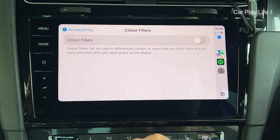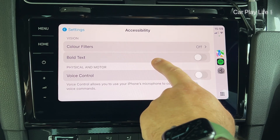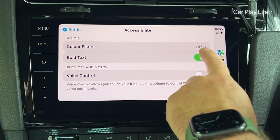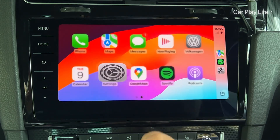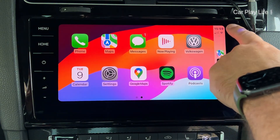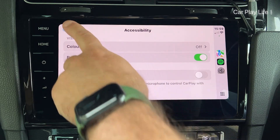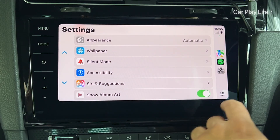Another vision-based accessibility option is to bold text in the CarPlay UI. This might also be a feature that any user would switch on themselves, as it does make the CarPlay experience a little bit stronger and easier to read whilst on the move. Almost all text elements are affected with this option turned on.